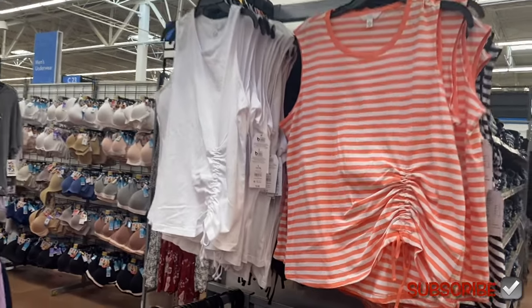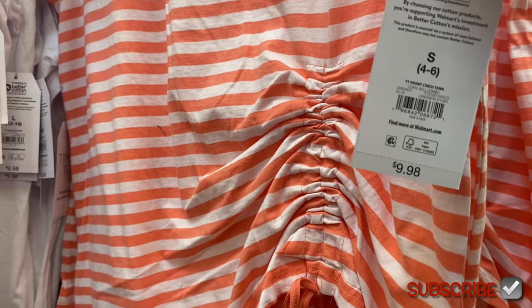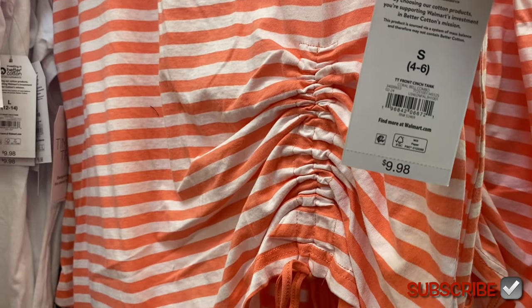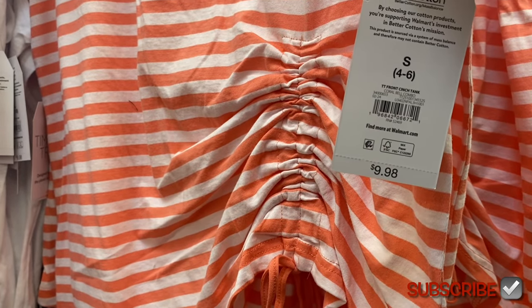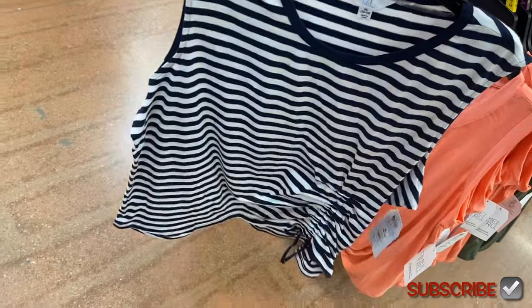They have some new shirts here — I love these! There are four options: two solid colors and two striped. It's the Time and True front cinch tank for $9.98. I love it — it's cinched on one side, not way off to the side, just slightly off-center. It ties, it's sleeveless. You can get it in white, black, or blue and white stripe. It runs true to size, maybe slightly oversized.